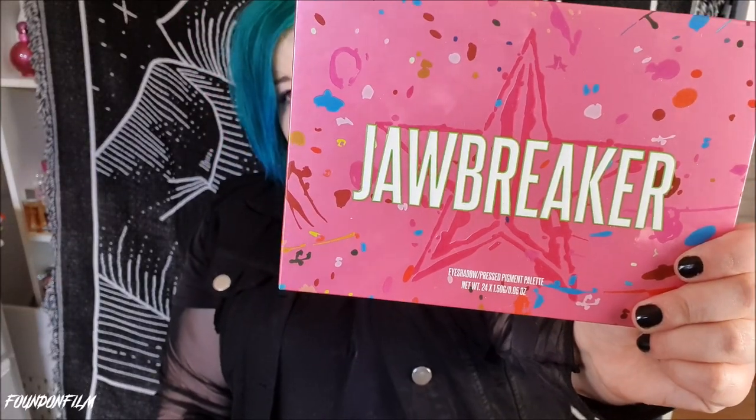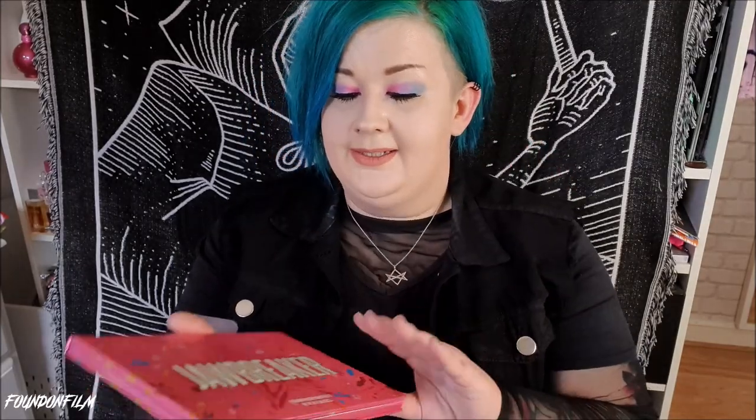But first of all we have this bad boy. This is the Jeffree Star Jawbreaker palette, and I bought this a few days ago. It has arrived and I am very, very happy. For anyone who was wondering, I mentioned in another video that I was going to be using this palette exclusively for a month. The look I've got on my eyes today is using this palette — it looks like this. It is beautiful.